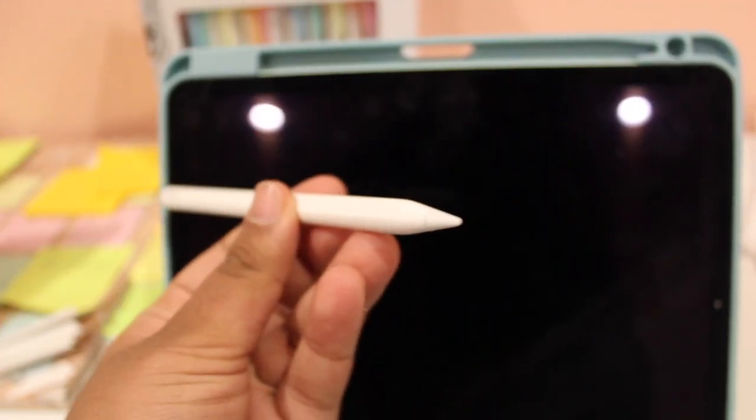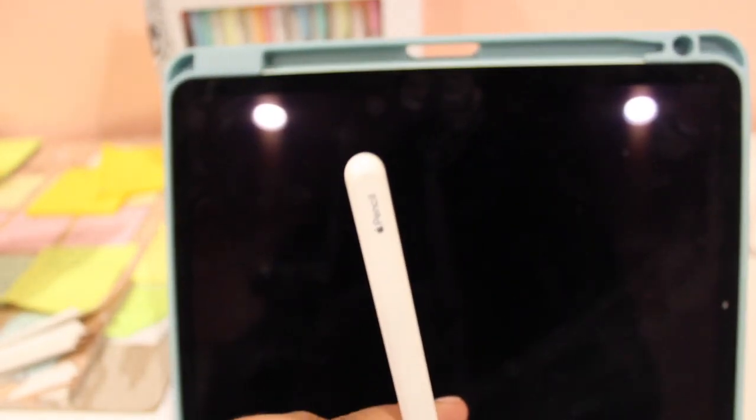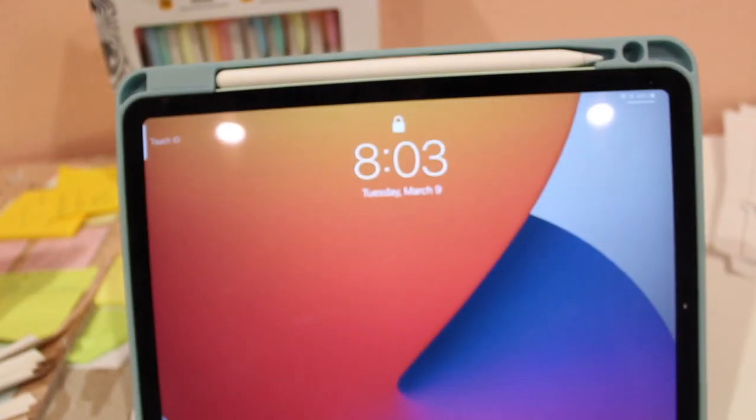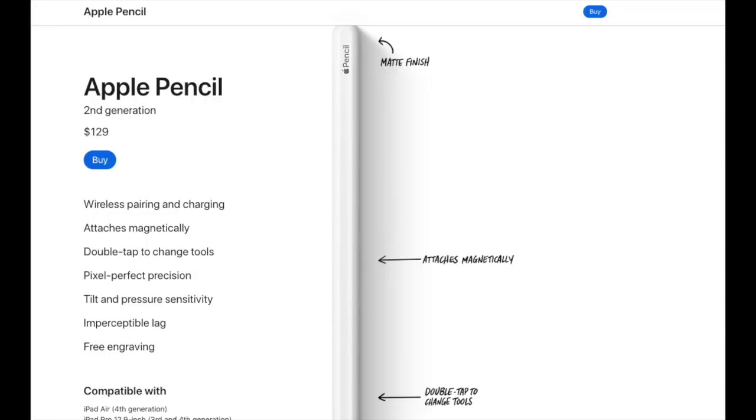The Apple Pencil is lovely, but I'd really love to keep it on the device without it constantly charging. When it's charging, it's taking battery from the iPad itself, so I can't keep it attached — which means I'm very likely to lose it, and I'm really not trying to lose a $200 pencil.